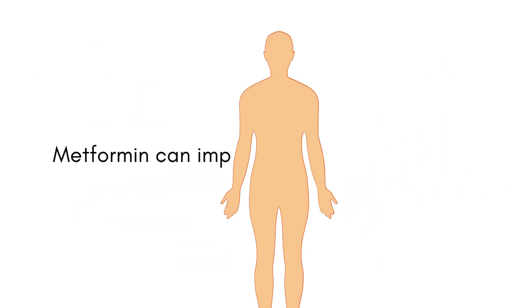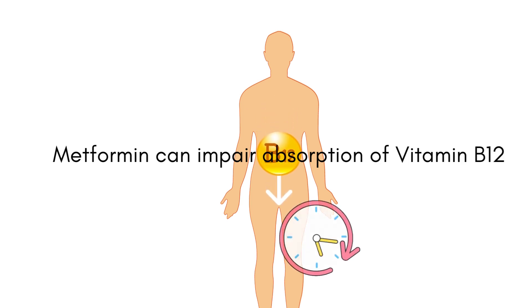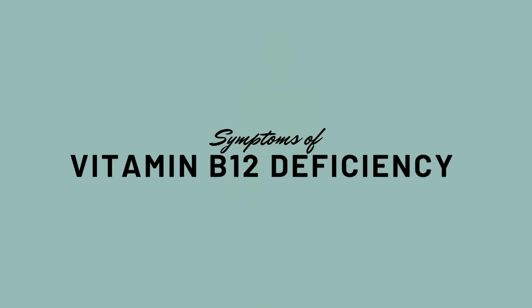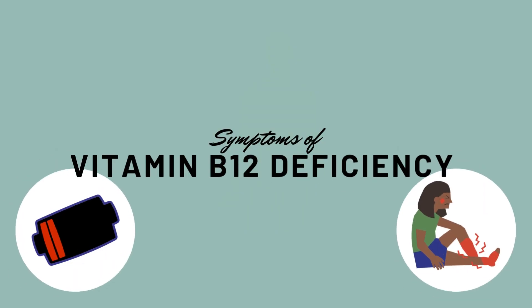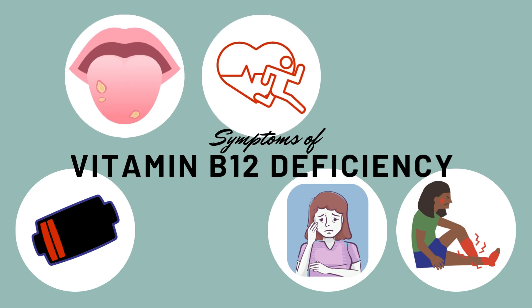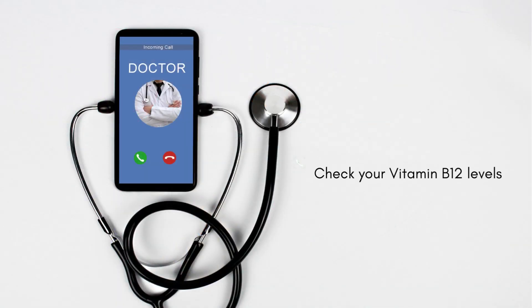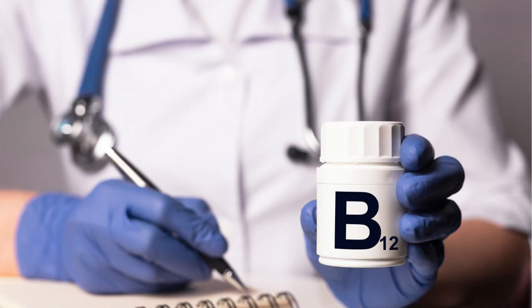Metformin can impact the absorption of vitamin B12, which can lead to a reduced level of this essential vitamin in the body over time. If you develop symptoms of vitamin B12 deficiency, such as fatigue, sensations of pins and needles, pale skin, mouth pain such as ulcers, fast heart rate, problems thinking, or decreased appetite, call your healthcare provider to get your vitamin B12 blood level checked. If deficiency is detected, you may need to take vitamin B12 supplements.